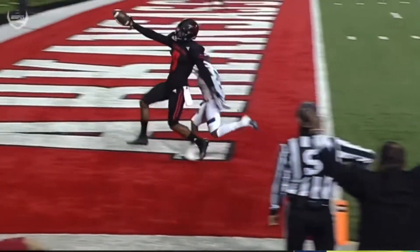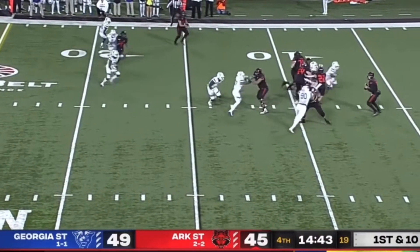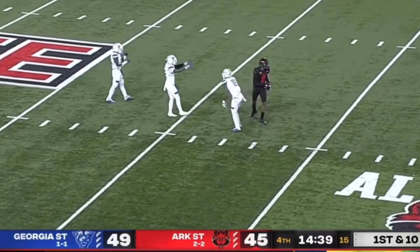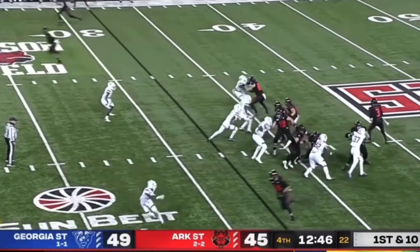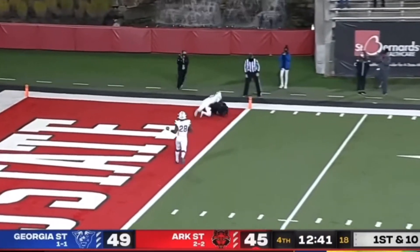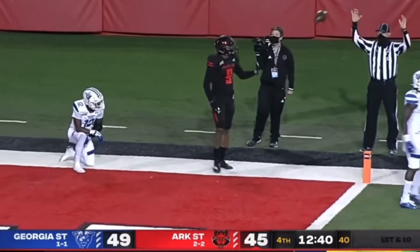Unbelievable strength through the corner. First and ten, Hatcher back at quarterback. He's looking left, throws left, has Adams. The world thinking you just need them to buy into the fact that you might run. Hatcher again to throw — caught. Touchdown, Jonathan Adams.